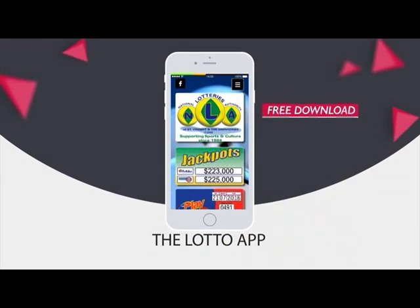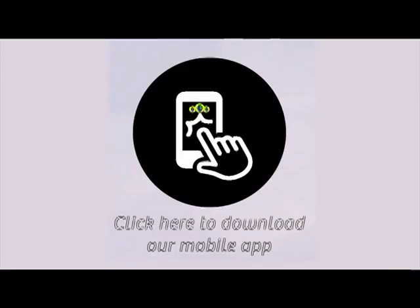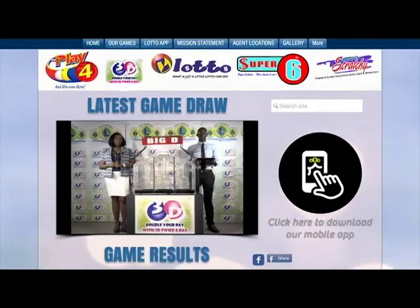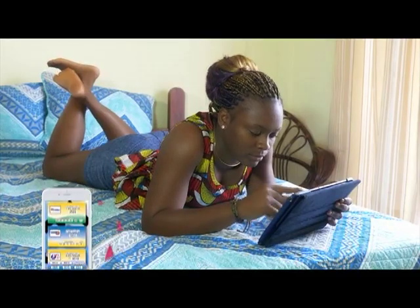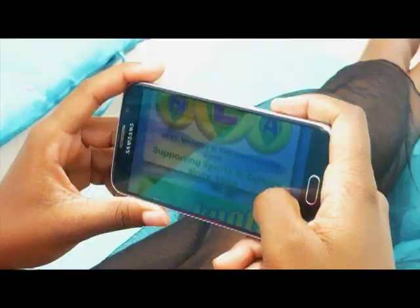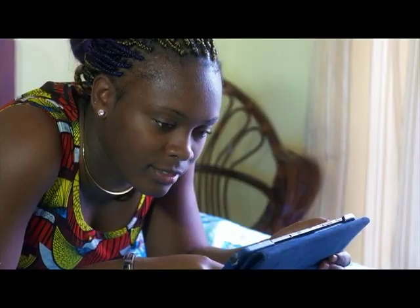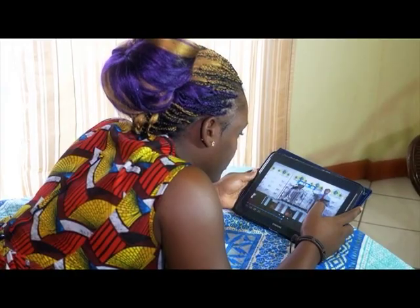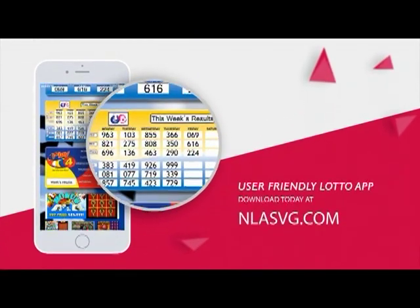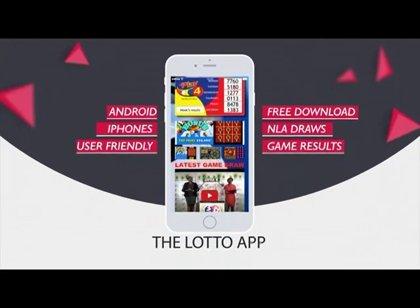The National Lotteries Authority introduces the Lotto App for all Android and iPhones. Your free download is available at NLASVG.com. Whether at home, work, or simply having fun, get all NLA game results at your fingertips. View all draws of the National Lotteries Authority on your handset or tablet with the user-friendly Lotto App. Download today at NLASVG.com.